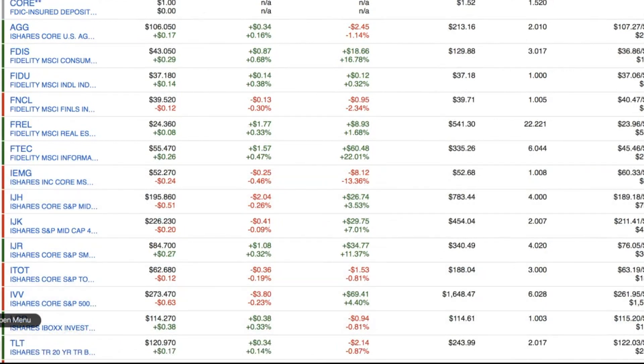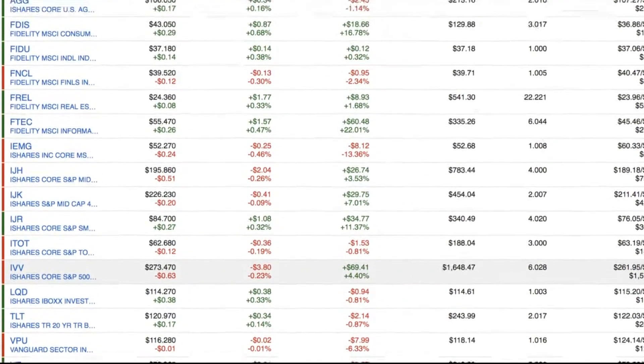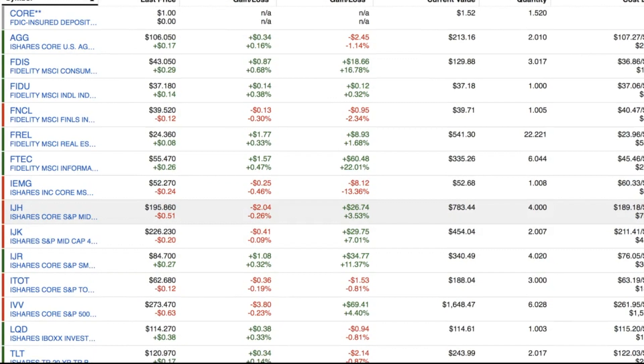So let's go over my portfolio. This account I've had for about a year or so, and these are all the different holdings that I have for this account. As of right now, my total value is about $5,481. You can also see that my profit has been about $215. So overall, I've averaged about 4.10% throughout the last year. There's been some really interesting market fluctuations within this year, and it has actually caused my portfolio to go down, but I'm not too concerned because I'm pretty well diversified. So I'm just going to go down the list and show you guys each and every one of these index funds that I hold.